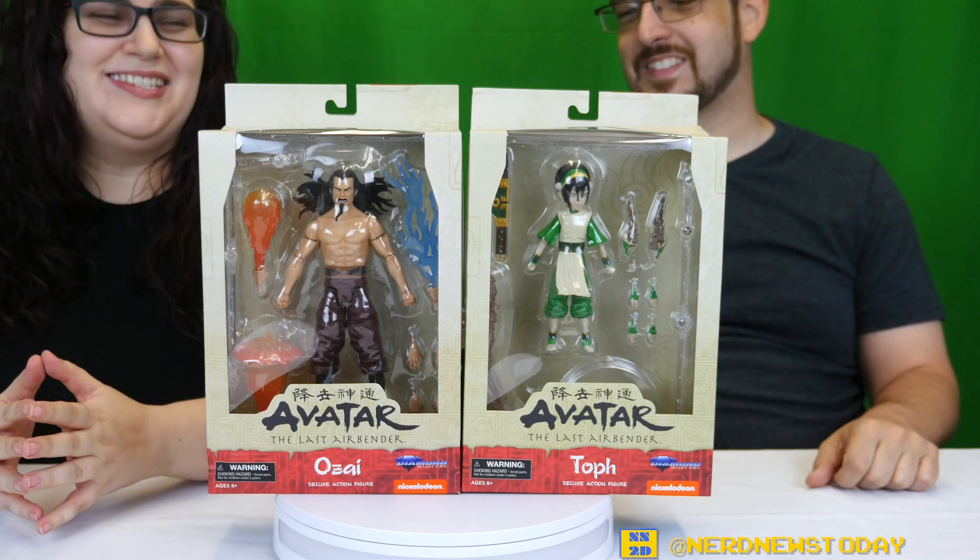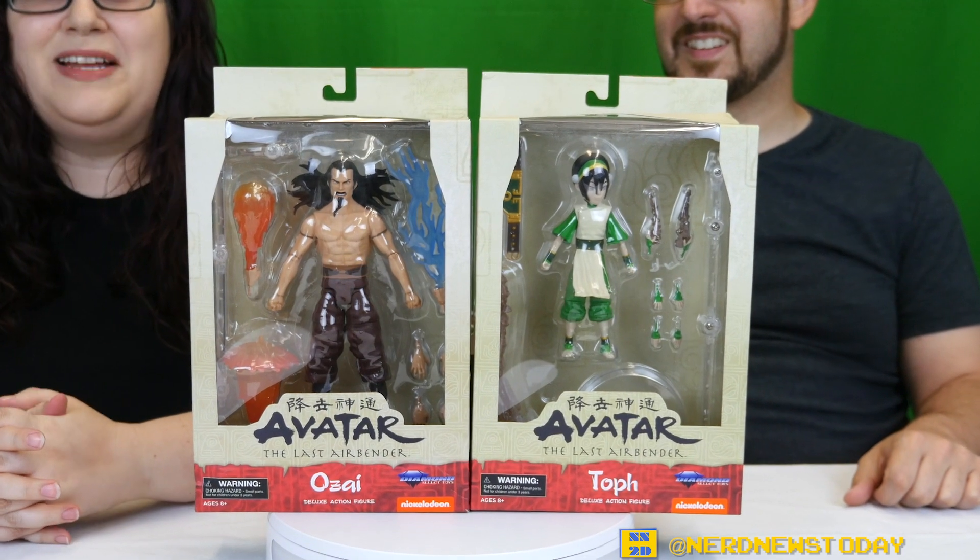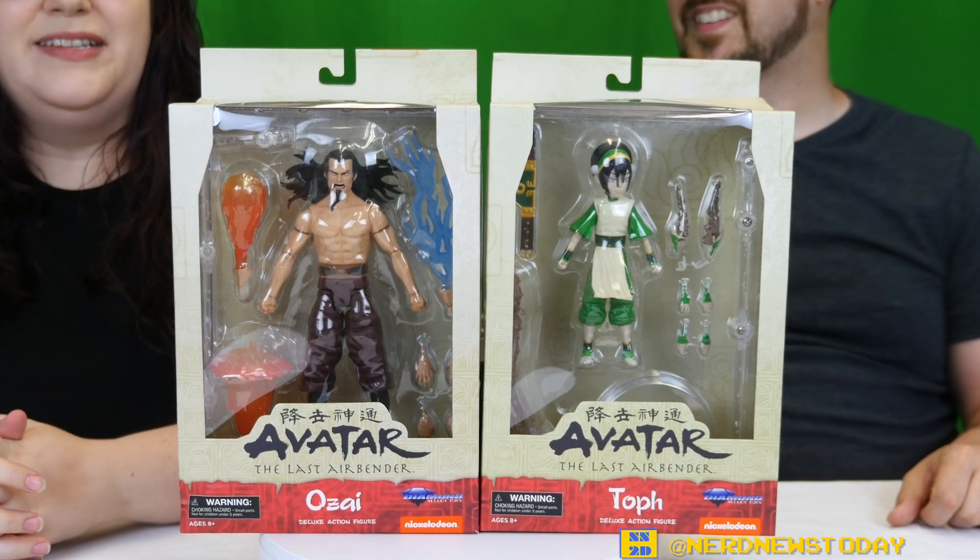Hey, this is Matthew and this is Andrea, welcome back to Nerd News Today. It's time for a very exciting unboxing — we have Series 3 of the Avatar: The Last Airbender collection from Diamond Select. We've previously looked at Series 1 and Series 2, as well as one of the special limited editions, and we've been really digging this line.